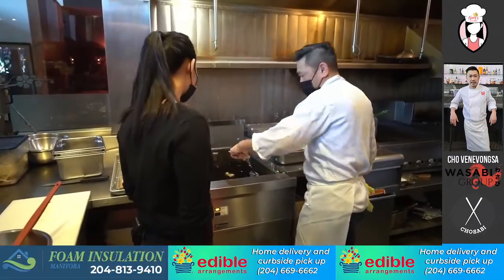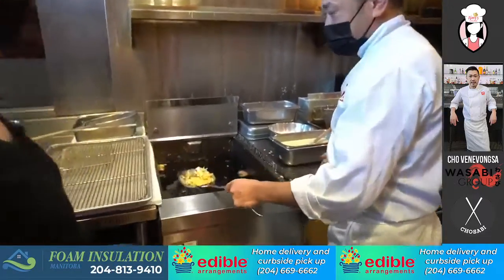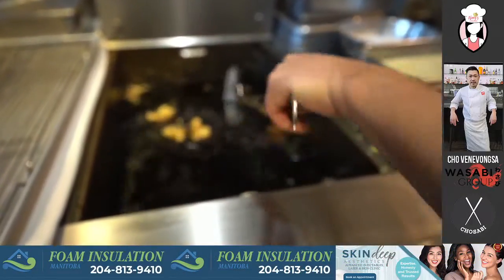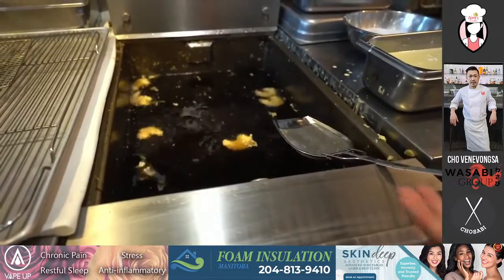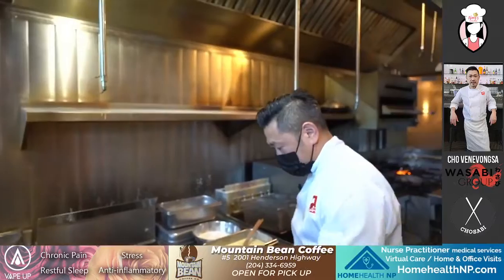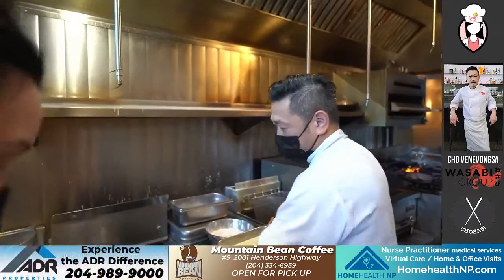You don't do a lot of deep frying at home, right? No, I actually don't. Same here — it's too messy. The smell, and you're going to put a lot of oil in one pot where you only do one dish. It's one of those things that you don't do at home.